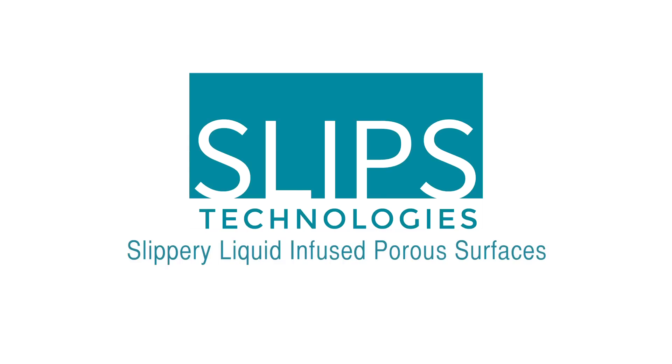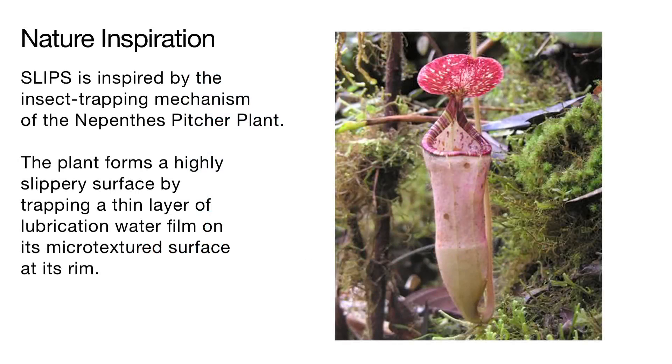SLIPS: slippery, liquid-infused, porous surfaces. The SLIPS technology is inspired by the insect trapping mechanism of the Nepenthes pitcher plant, a carnivorous plant found predominantly in the Old World tropics.